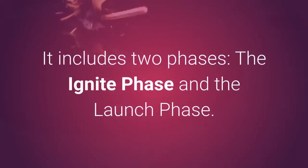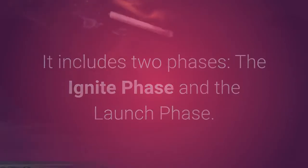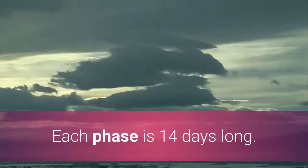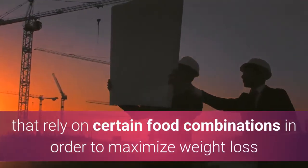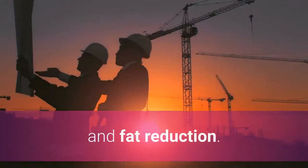It includes two phases: the Ignite phase and the Launch phase. Each phase is 14 days long. They're comprised of meal plans that rely on certain food combinations in order to maximize weight loss and fat reduction.